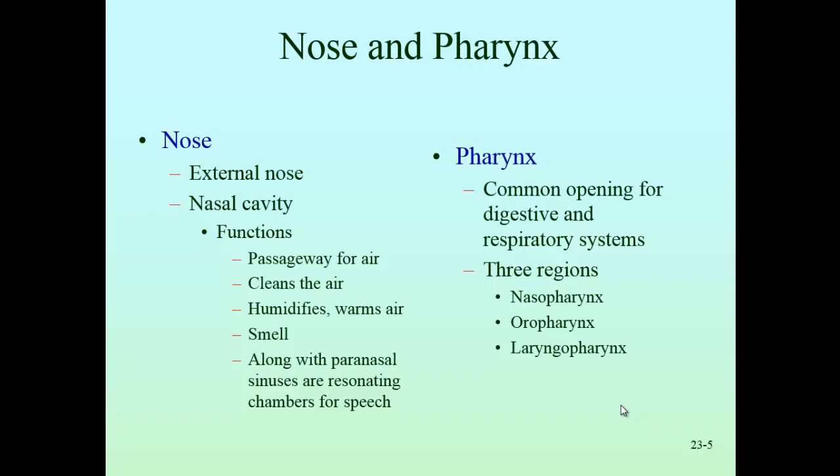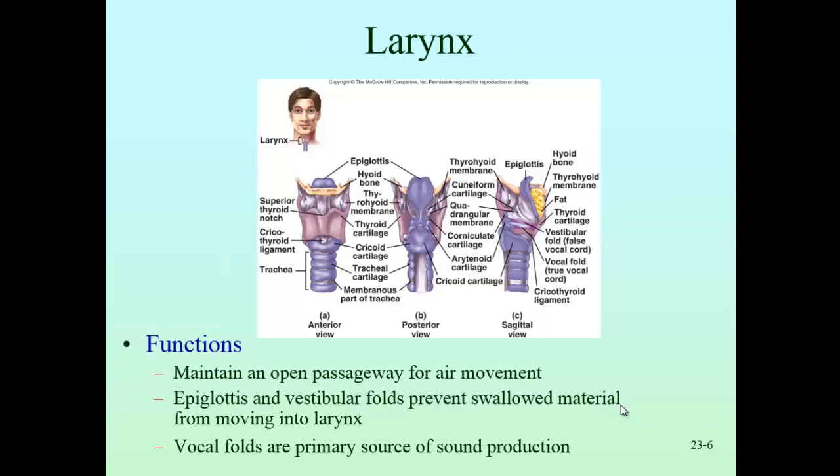The epiglottis is a flap of cartilage that covers the larynx when you swallow, protecting food from entering the airways. C-shaped cartilages keep the airways open. The thyroid cartilage — the large cartilage of the larynx — can be prominent in men because testosterone stimulates cartilage growth, especially during puberty, forming the visible Adam's apple in taller, thinner men. A larger airway also produces a lower voice.